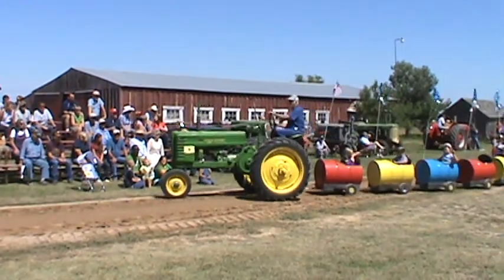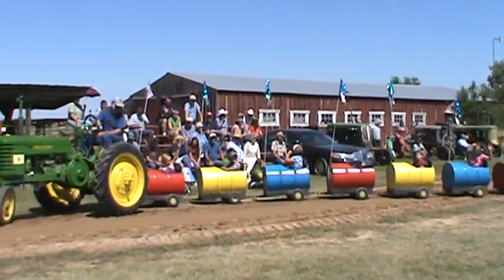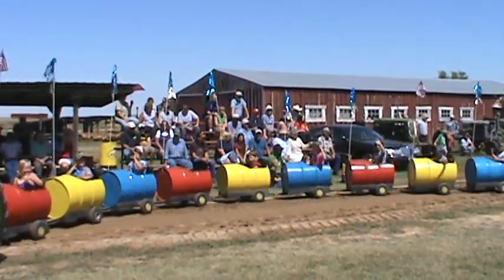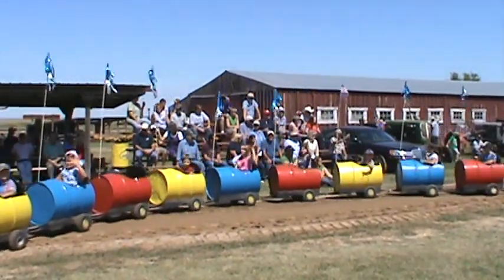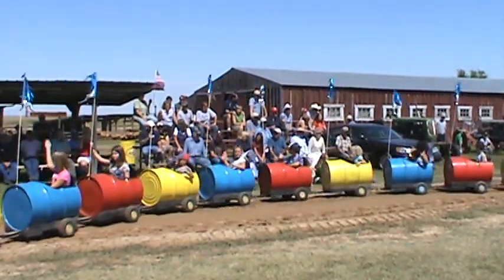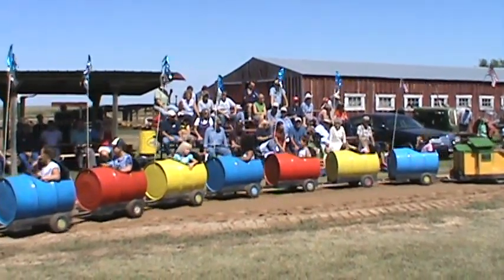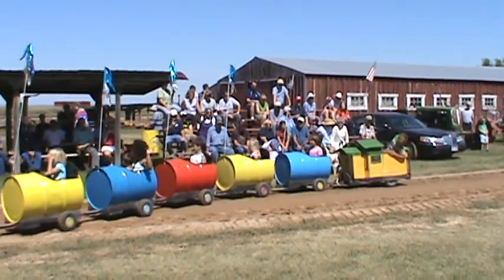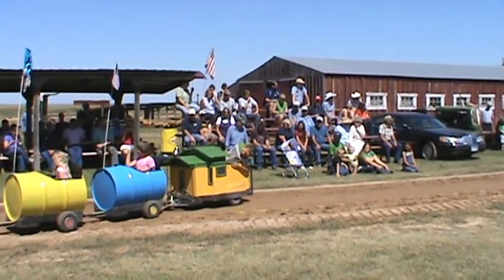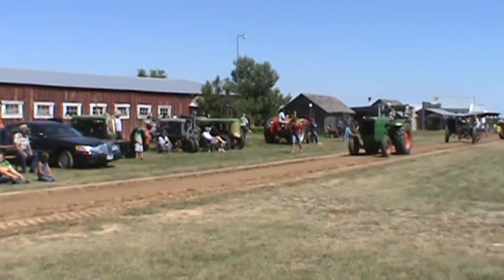And behind that we have a John Deere. The driver put a lot of work into making sure that train follows itself, so that none of those cars cut across — and he did a great job on that. Willie's driving that.